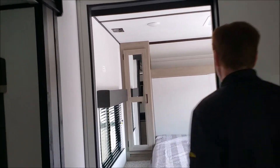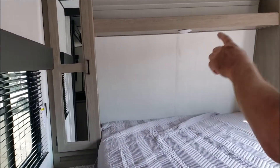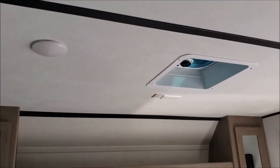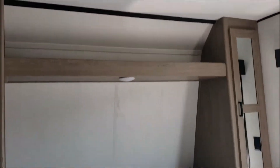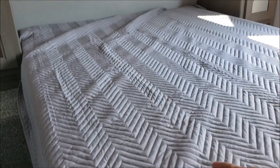Here's a nice shot of the bedroom. As you look up, you're going to see where it's pre-wired for the second air conditioner and pre-wired for another television. Nice big full-size queen — a true 60 by 80.